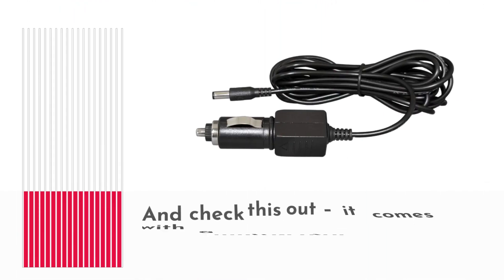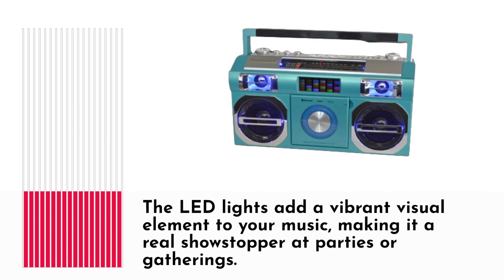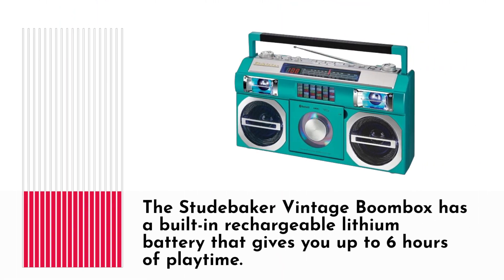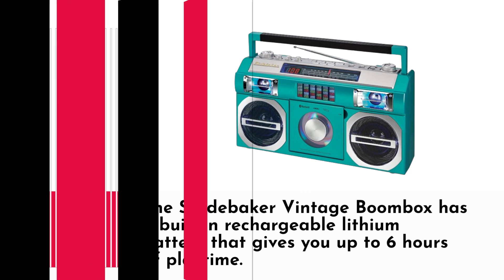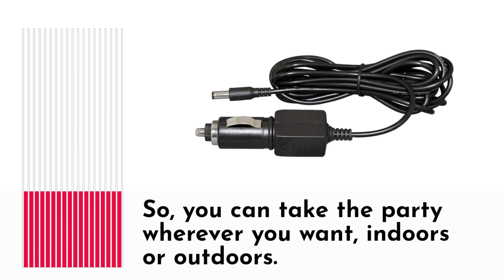And check this out — it comes with a multi-color LED equalizer and a three-digit red LED display. The LED lights add a vibrant visual element to your music, making it a real showstopper at parties or gatherings. The boombox also has a built-in rechargeable lithium battery that gives you up to 6 hours of playtime, so you can take the party wherever you want, indoors or outdoors.